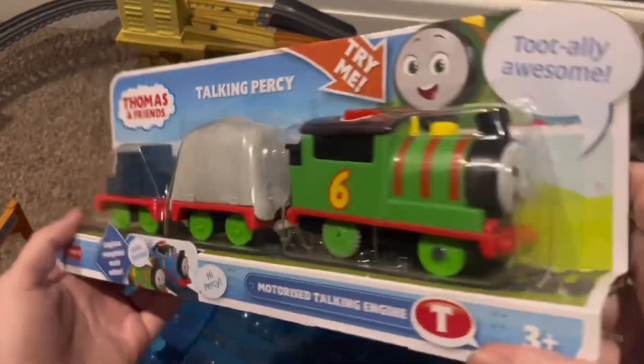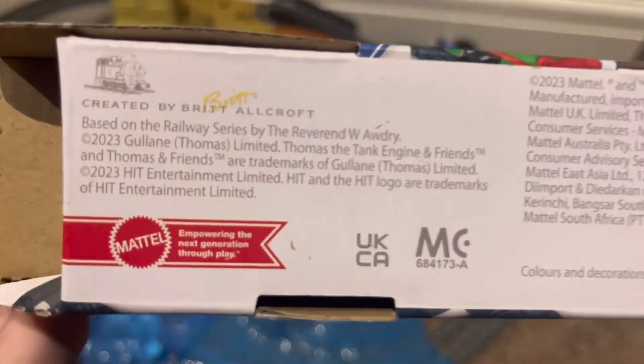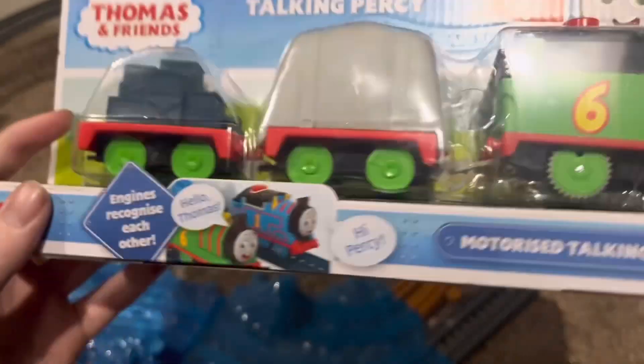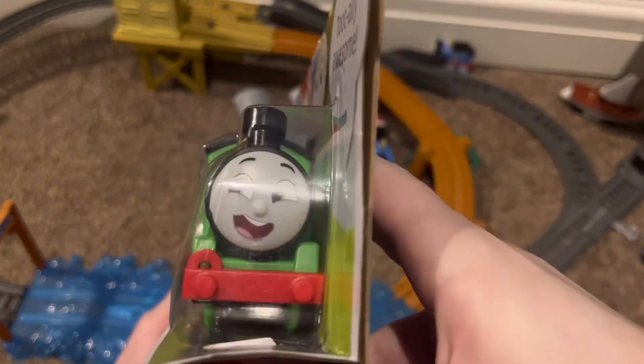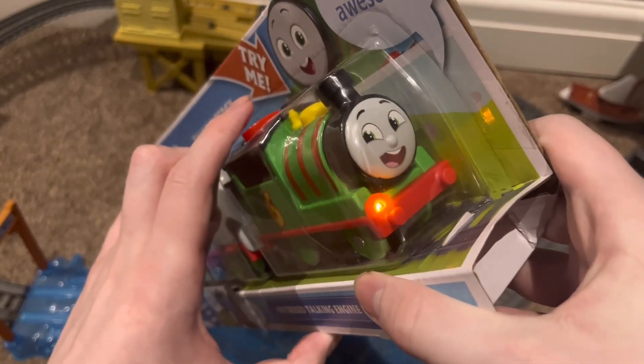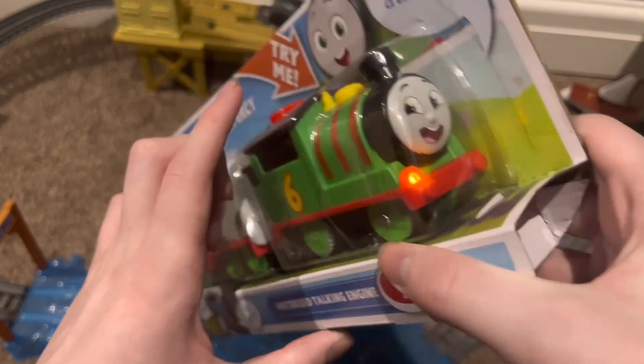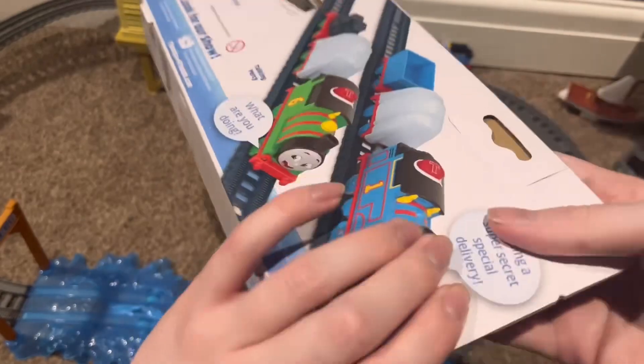Hi everyone, today we're going to be doing a review and unboxing on the Talking Percy. This is the newer version from All Engines Go, the 2023 model. It came out in America first — very big disrespect to the British. I bought it from Smith's Toy Superstores on a kind of strange offer.